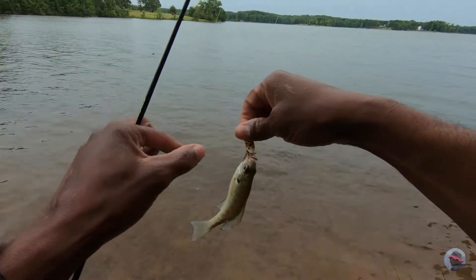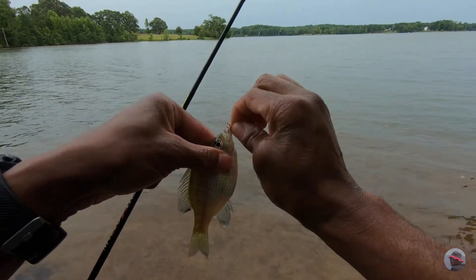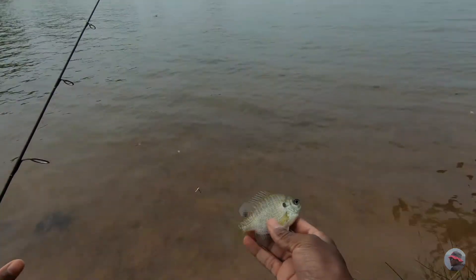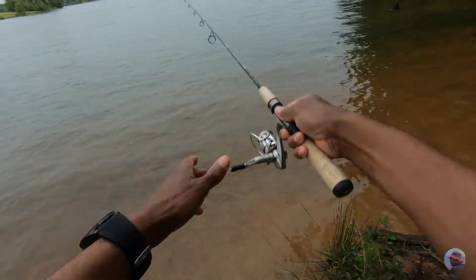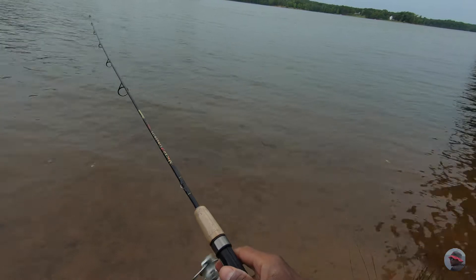These little tiny ones. Well, the fish are here, but they're tiny.